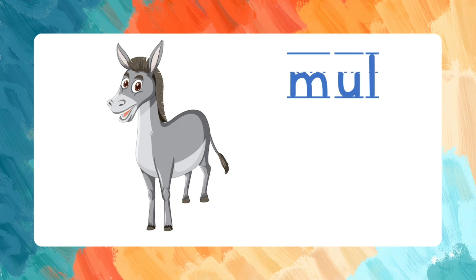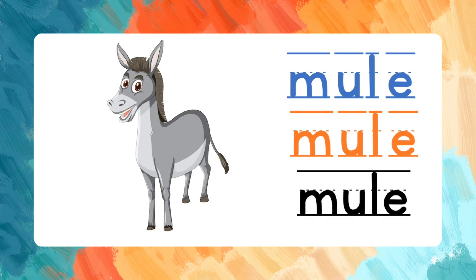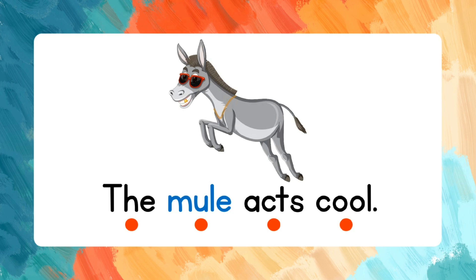Mule. M-U-L-E. Let's spell that one more time: M-U-L-E. Mule. Read the words after me: The mule acts cool.